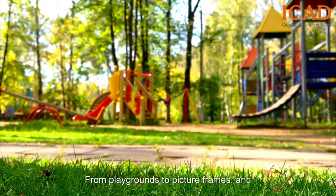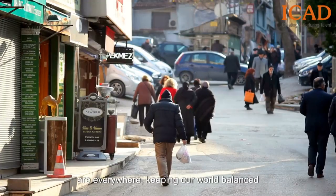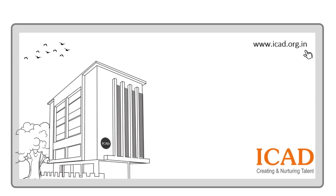From playgrounds to picture frames, and even during a grocery run, force systems are everywhere, keeping our world balanced and in motion. Physics isn't just in textbooks — it's part of every moment of our day.